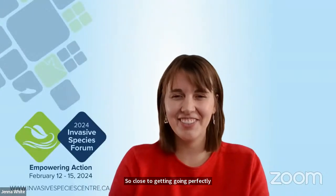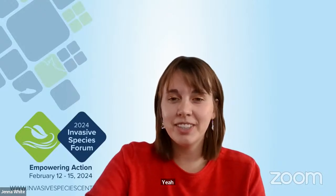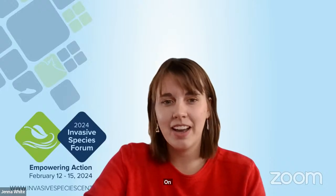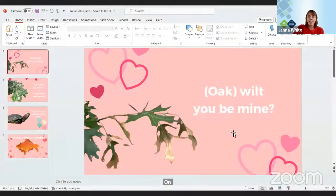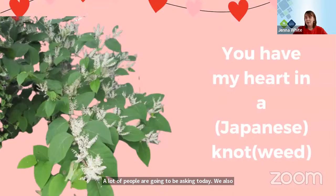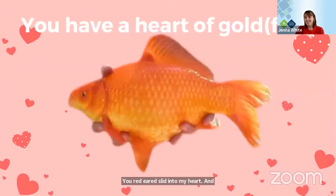Thanks so much for having me. Welcome everybody to the first of two sessions on monitoring innovation policy. I'm going to start us off with a little treat to wake everybody up. In light of Valentine's Day, I have some invasive species themed Valentine's for you and yours. Oak will to be mine. You have my heart in a Japanese knotweed. You red-eared slid into my heart. And finally, you have a heart of gold. So keep those in mind today and happy Valentine's Day everybody.